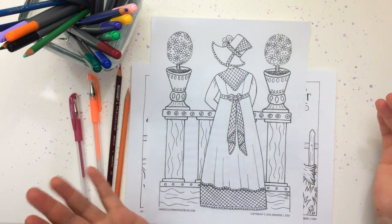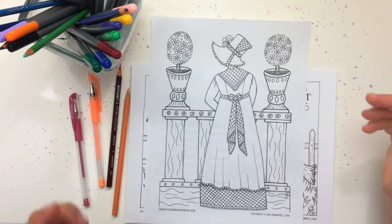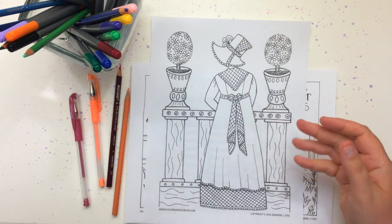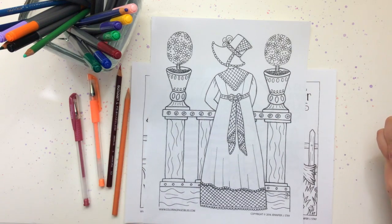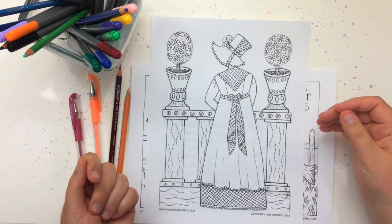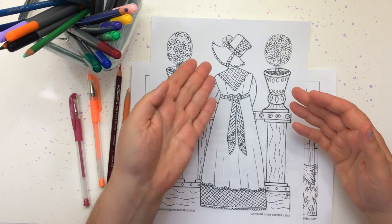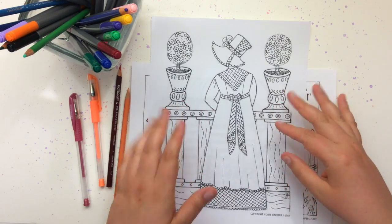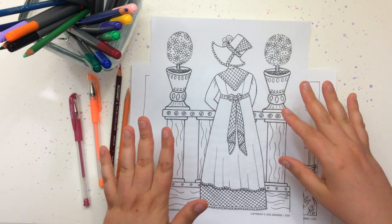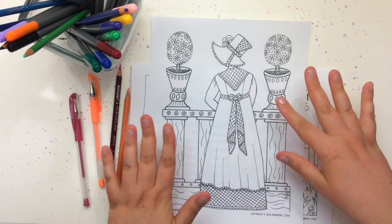This first one was inspired by Pride and Prejudice, one of my favorite movies, and it features what I imagine to be Elizabeth standing at a balcony looking out for Mr. Darcy. When I designed this coloring page I actually went to a museum website and found a pretty Regency era dress and based my design sort of off of that dress, so when you color it you can think about this being an actual Regency era dress — that's kind of fun.